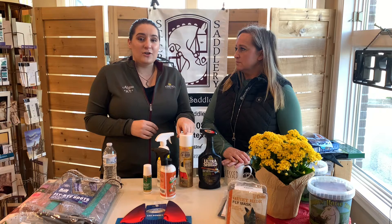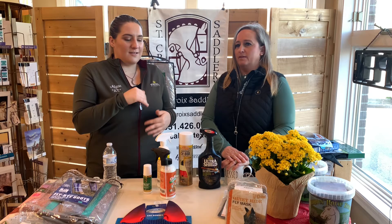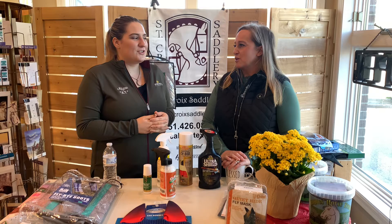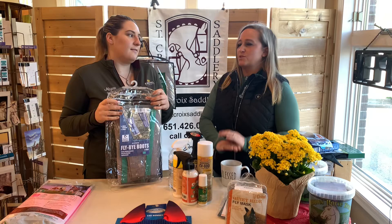We also have smaller versions available because we've been stocking the automatic sprayers for your barn. We have the little inserts for those — this particular brand. We're going to be restocking those automatic barn sprayer systems as well. They sold really quickly, so they must be pretty popular. And you can't forget about the little roll-on for the face. So those are kind of our fly spray options that we carry here in the store.